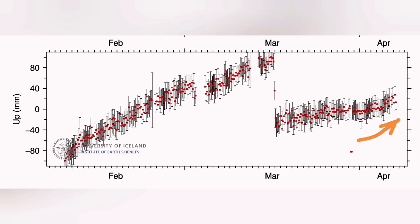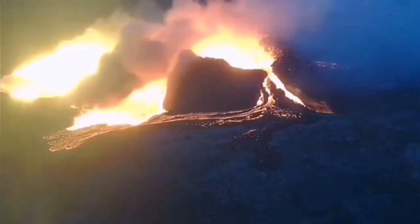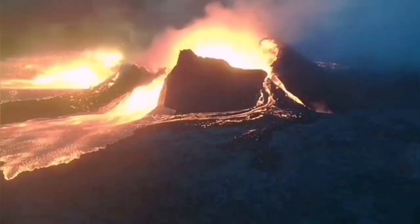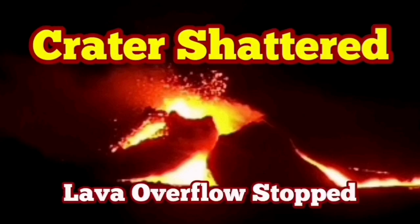Interesting enough, this was similar to what we have seen previously from the Litla Hrútur volcano, as you can see here — we have footage from the previous eruption. Amazing. This is the RUV camera showing you that. And interestingly enough, this happened during the spring tide, when the moon is in the new phase.